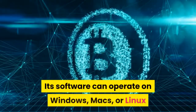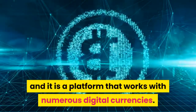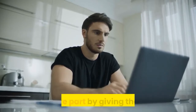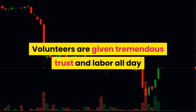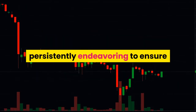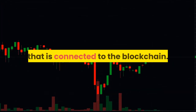Its software can operate on Windows, Macs, or Linux, and it is a platform that works with numerous digital currencies. Users are encouraged to contribute to the project or to take part by giving their time. Volunteers are given tremendous trust and labor all day and night to guarantee an open-source environment, with lead developers persistently endeavoring to ensure improvements in technology connected to the blockchain.